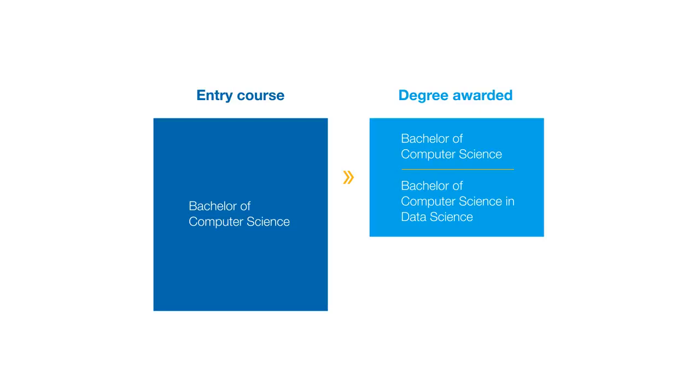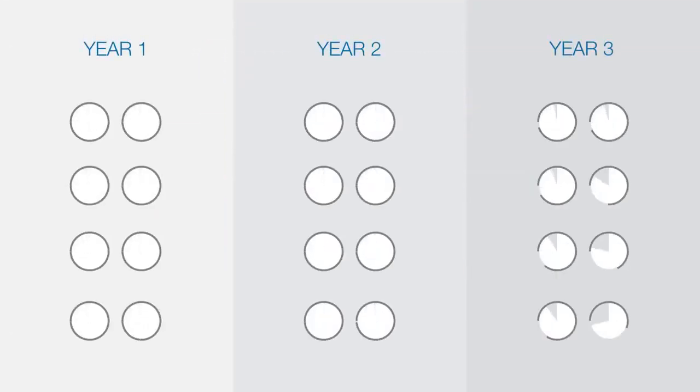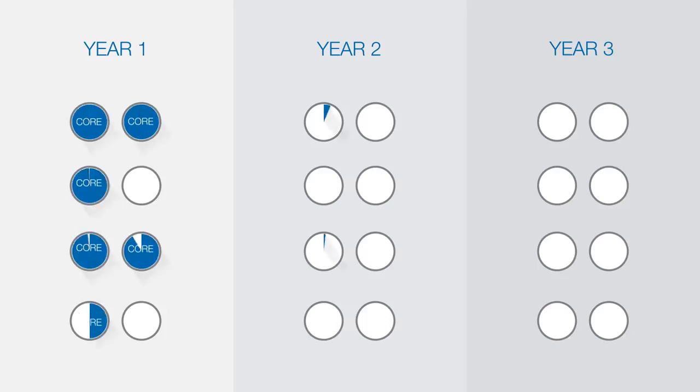We also offer a four-year honours version of the course for particularly high-achieving students. The Bachelor of Computer Science course is made up of 24 units over three years. No matter which specialisation you choose, you will take eight core computer science units including programming, maths, networks and algorithms.